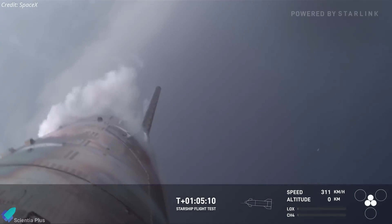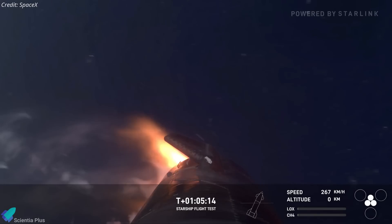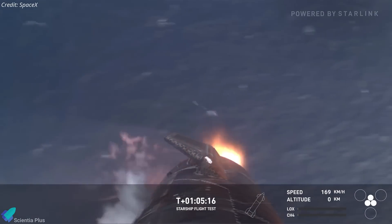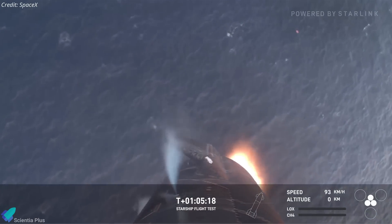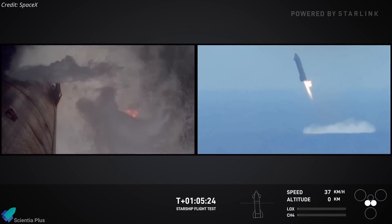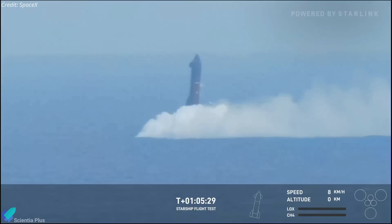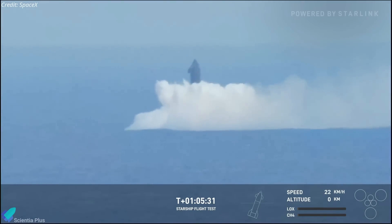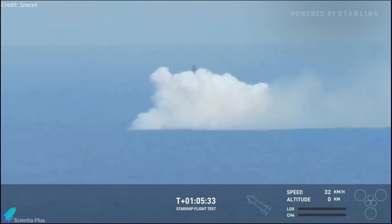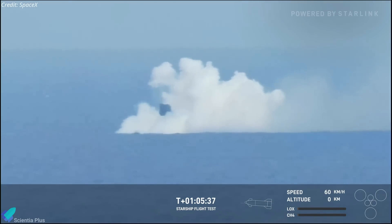At the 65-minute mark, Ship 31 ignited its engines for the landing burn and executed the flip maneuver, concluding the mission with a controlled splashdown in the ocean. The daylight splashdown, in contrast to the nighttime splashdowns of previous tests, provided spectacular visuals of the ship's final moments. It also allowed SpaceX to conduct visual analysis and collect more detailed data, offering valuable insights into Starship's performance during descent and landing.